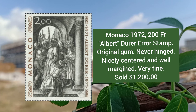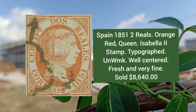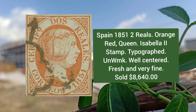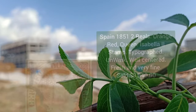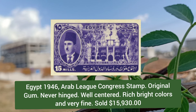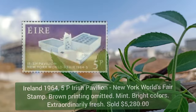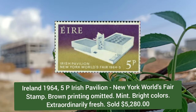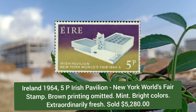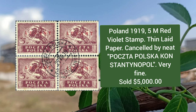Monaco 1972, 200 franc Albert Dürer error stamp, never hinged, very fine condition. Spain 1851, two reals orange-red, Queen Isabella II stamp, typographed and unwatermarked. Egypt 1946, Arab League Congress stamp, original gum, never hinged, bright colors, very fine. Ireland 1964, 5p Irish Pavilion, New York World's Fair stamp, brown printing omitted, mint example.